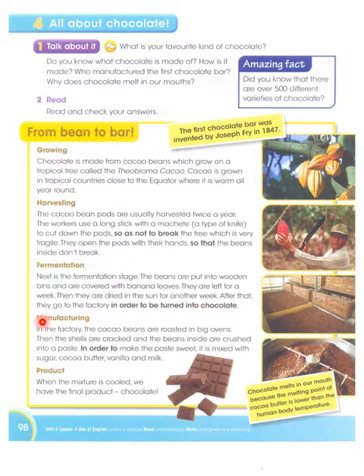After that, they go to the factory in order to be turned into chocolate. They are first left to dry in the sun for a week and after that they go to the factory so that chocolate can be made from them.